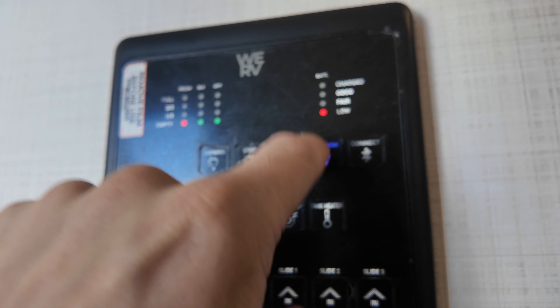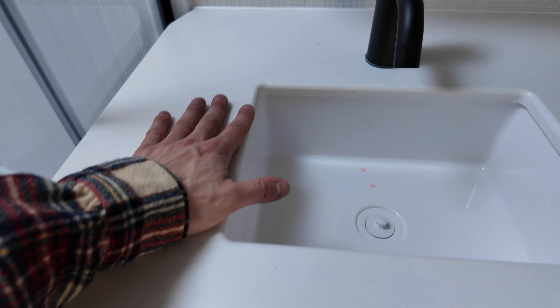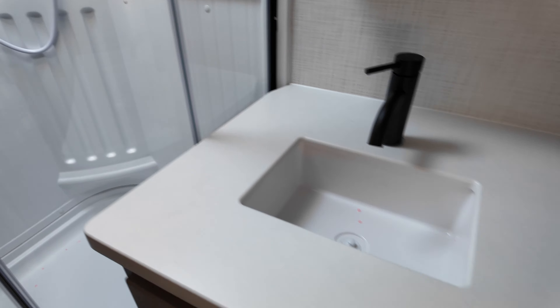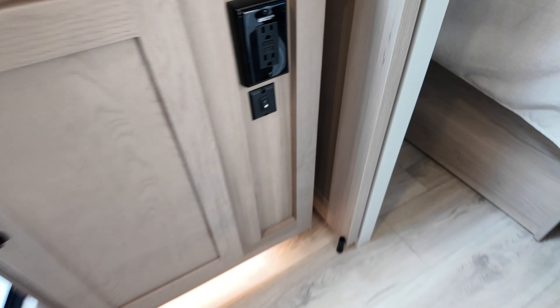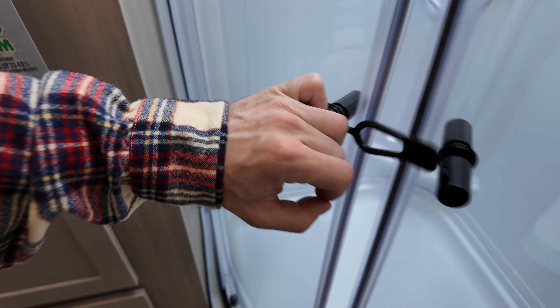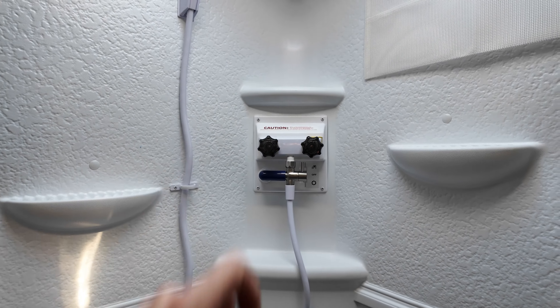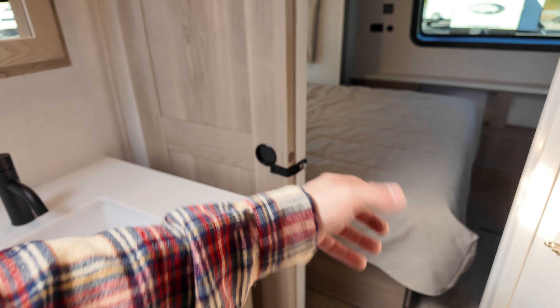Above the fuse box is the control panel: lights, awnings, slides, tank levels, battery level — all the essentials. Right next to that is the bathroom. Porcelain foot-flush toilet, very sturdy quality. Bathroom sink is undermount — love those. The vanity has a little storage, and there's storage below as well. There are accent lights too. Big linen closet in the bathroom, and then a corner shower with a skylight and a shower miser that redirects unused hot water to save some for you — a handy feature.